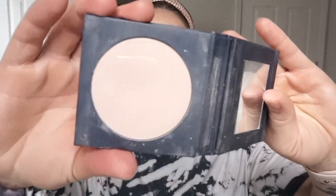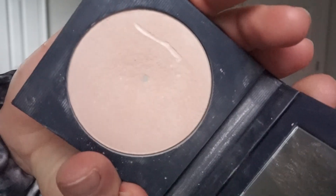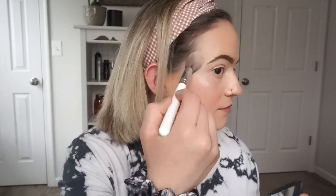I'm going to take the highlighter. This one is in the color Halo. It's not picking up on camera as much as it should, but it's like a champagne color. I'm just going to take one of my tapered brushes and blend that in, a little down the nose, a quick sweep across the forehead, chin, and cupid's bow. I feel like these products give a very summery, beachy look, which I really enjoy.